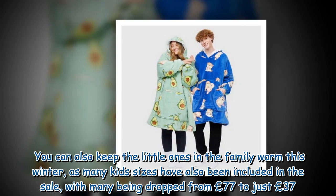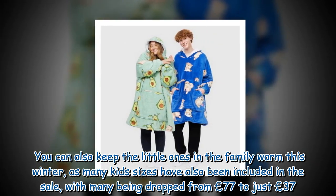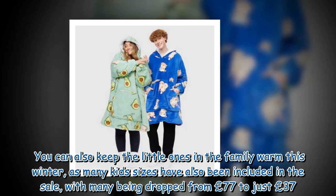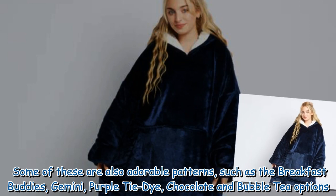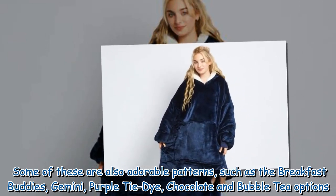You can also keep the little ones in the family warm this winter, as many kids' sizes have also been included in the sale, with many being dropped from £77 to just £37. Some of these are also adorable patterns, such as the breakfast buddies, Gemini, purple tie dye, chocolate, and bubble tea options.